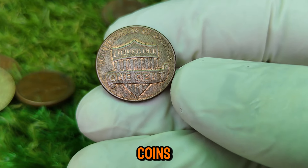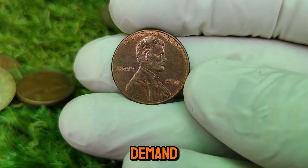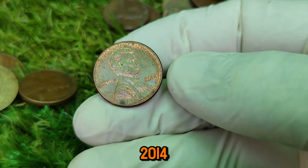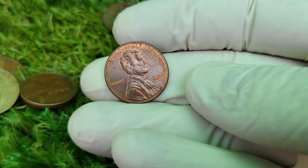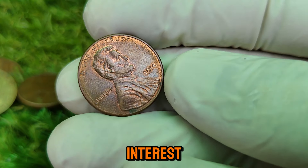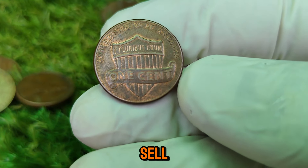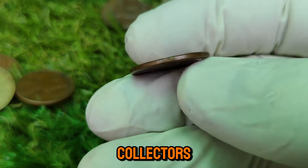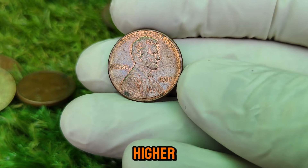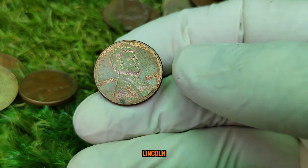The market for coins can fluctuate due to various factors. Economic conditions, collector demand, and historical significance all play a part in determining a coin's worth. The 2014 Lincoln penny's current market value of $11,999 reflects not only its condition but also the growing interest in coin collecting. Coin shows and auctions are great places for enthusiasts to buy, sell, and trade valuable coins. Many collectors are on the lookout for rare additions and uncirculated coins, driving demand and prices higher.